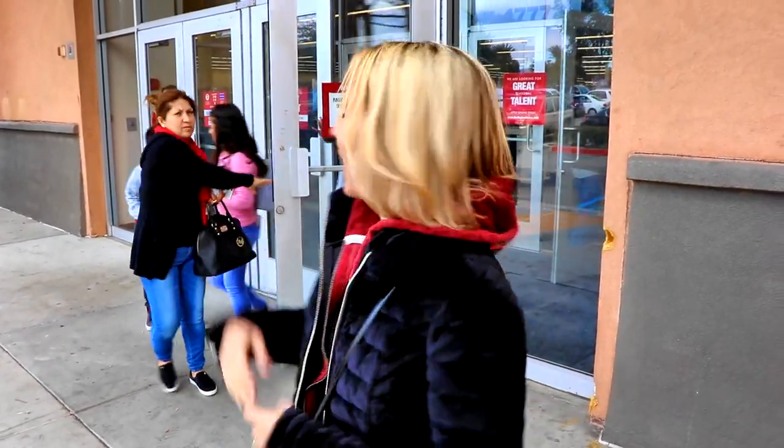Hi everybody, welcome back to another awesome day, another awesome vlog. We are at Ontario Mills at the Burlington store here. It has amazing things we've found out, so we're gonna go in and check it out. A couple of weeks ago, Bill found out that certain Burlington stores carry designer purses like Louis Vuitton, Chanel, and Prada. He was searching online and found out that the store here at Ontario Mills actually carries those purses, so we're gonna go in and check them out.